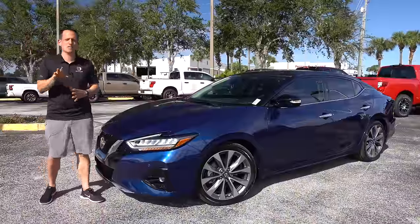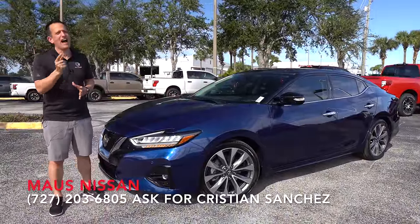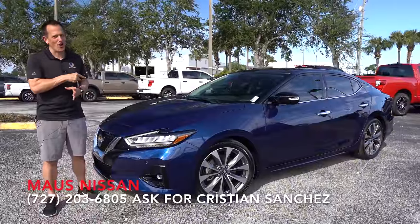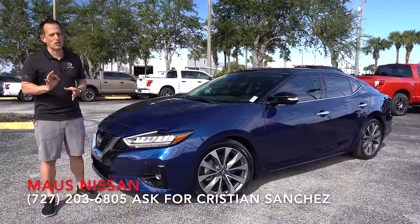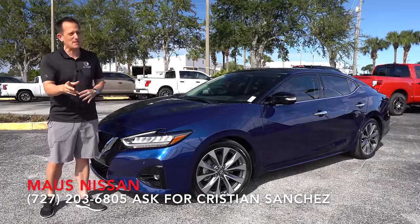Hey guys, what's up? It's Joe Rady from Rady's Rise. We're back here at Moss Nissan in Newport Richie, Florida. And guess what? I have that one sedan that Nissan calls a four-door sports car for you. And this is it — this is a 2023 Nissan Maxima.